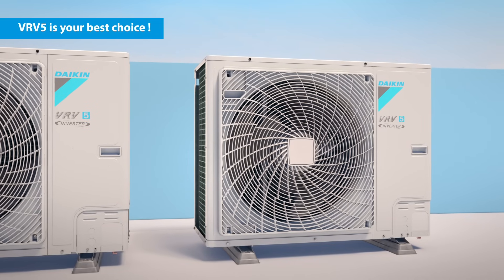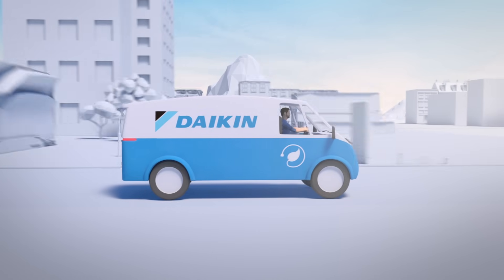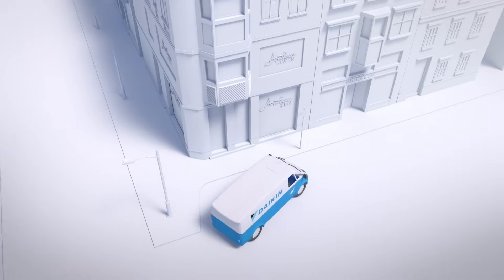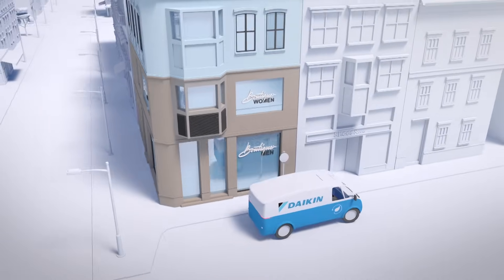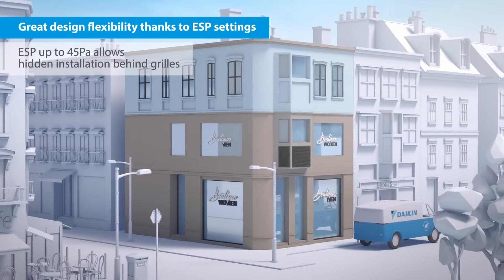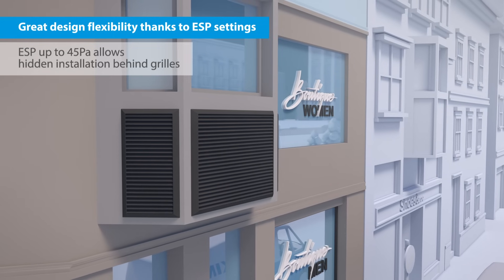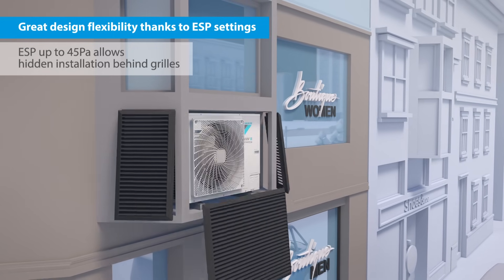That's why the new VRV5 is most definitely your best choice. The VRV5 offers great design flexibility, thanks to its ESP settings up to 45 Pa, allowing installation in the smallest spaces or behind grills.